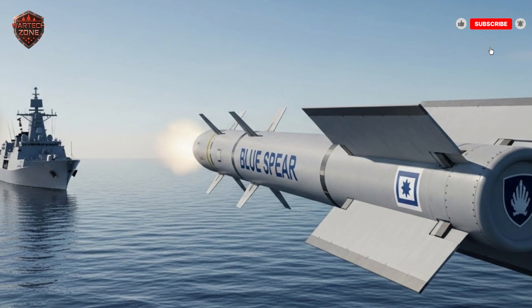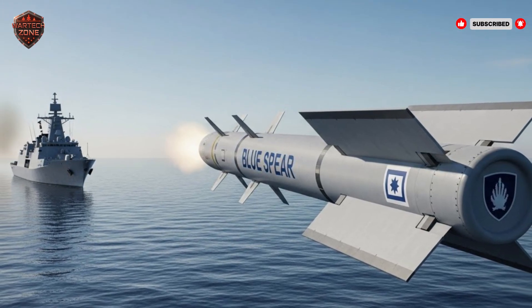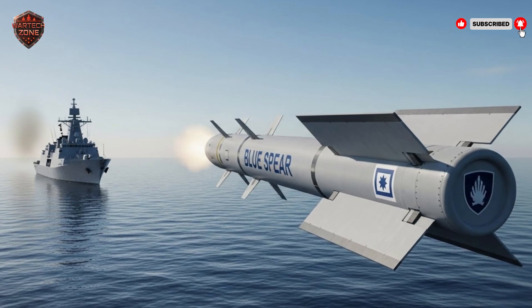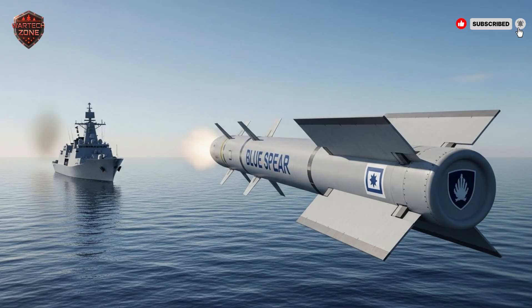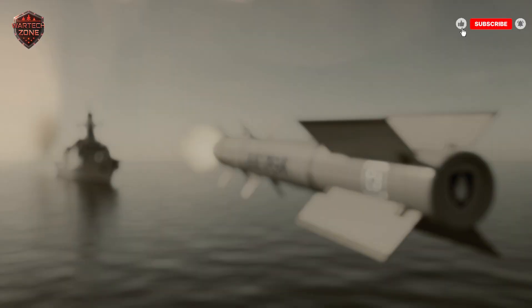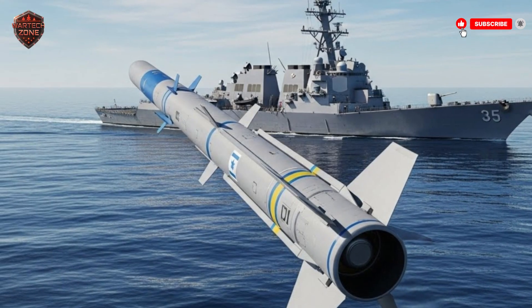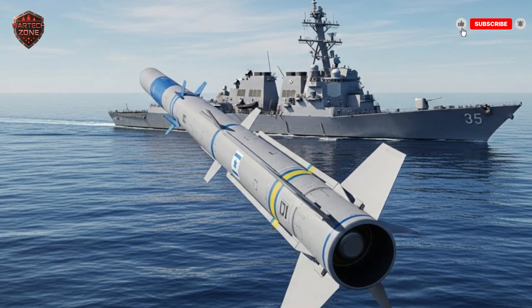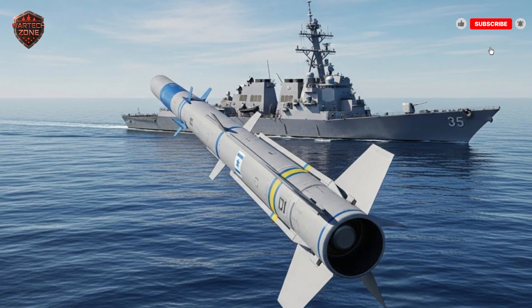Now let's talk about the machine itself. It's not a giant rocket. Reports say it's about four meters long — roughly the length of a small car. It carries a warhead powerful enough to seriously damage or sink a warship. To get out to 300 kilometers, it uses a turbojet engine. This is efficient — it doesn't go super fast, but it goes far and for a long time. This steady subsonic flight also helps save fuel for that long journey.